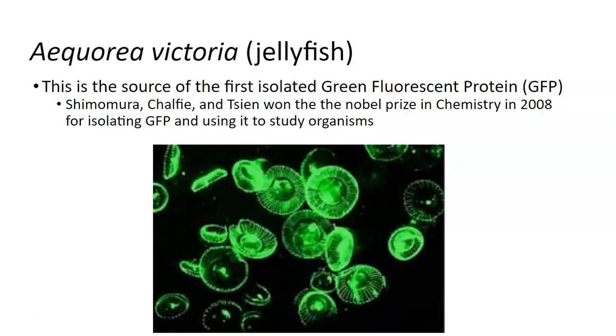Scientists actually wanted to take advantage of this because there's a lot of scientific advantage to being able to make things glow different colors where we want and when we want. Someone named Shimomura and Chalfie were the very first ones to isolate that green fluorescent protein out of jellyfish, and then they used it in science experiments in other organisms. Eventually, because of this, they won the Nobel Prize in 2008 for isolating GFP.